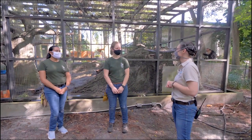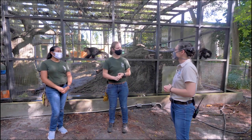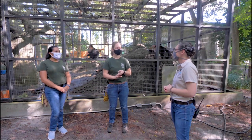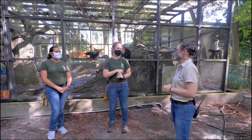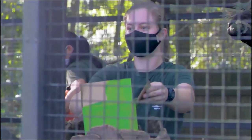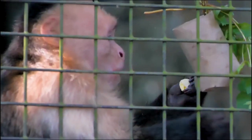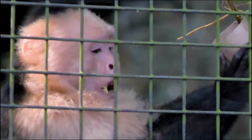Today the capuchins got hard-boiled egg, spinach, snap peas, squash, and monkey biscuits. We put their diet scattered throughout the enclosure to allow them to forage for it, to mimic those natural behaviors they have in the wild, since they spend a lot of their day looking for food and foraging.